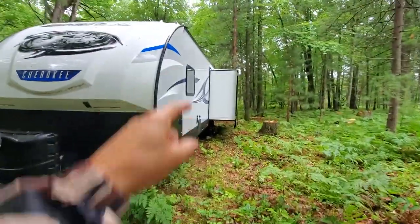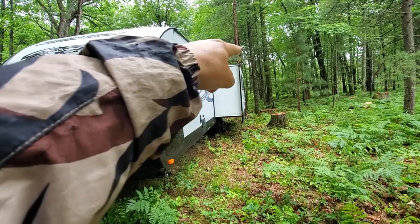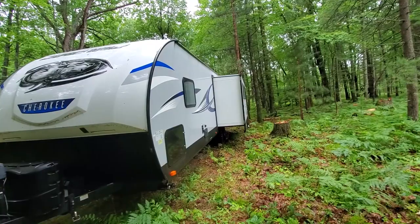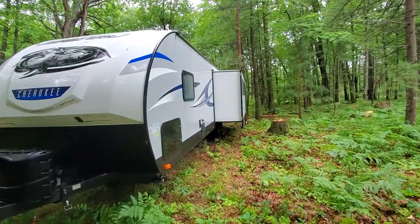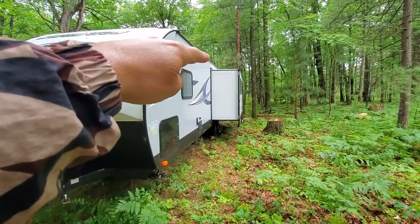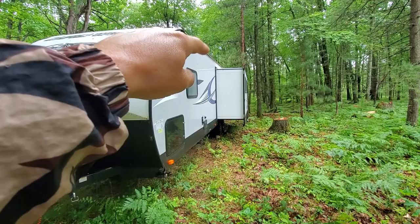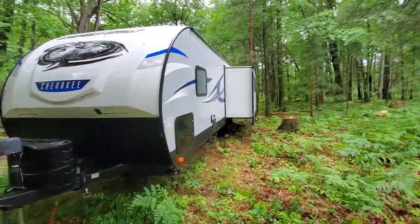We need ladders all the time with an RV, especially since I don't have slide covers that go over the top. Even if you have them, stuff still can get up in there. Acorns hit the roof, bounce and roll up under there, and when the wind takes them down, sticks do too. I decided I wasn't going to put those covers on, but stuff gets up on top of that slide. Before I put it in, I do not want acorns, sticks, leaves and crap up there that's going to ruin my seals or jam things up. So I need to be able to clear those.